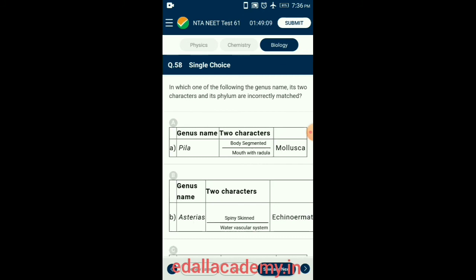Question 58. In which one of the following is the genus name, its two characters, and its phylum correct? Molluscs are soft-bodied animals — bilaterally symmetric, triploblastic, and acoelomate — with a soft body covered by a calcareous shell, unsegmented with a distinct head, muscular foot, and visceral hump. Examples include Pila (apple snail), Sepia (cuttlefish), and Pinctada (pearl oyster). So the answer is option A.